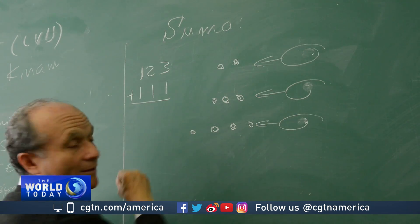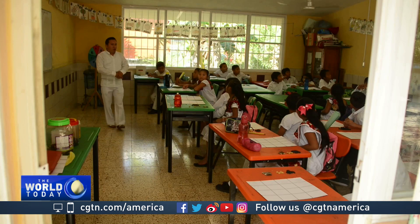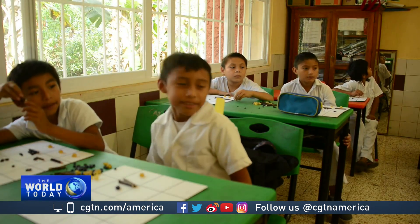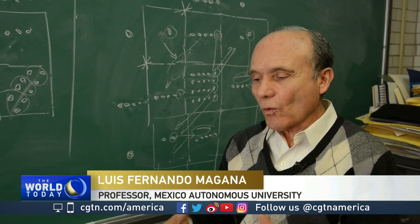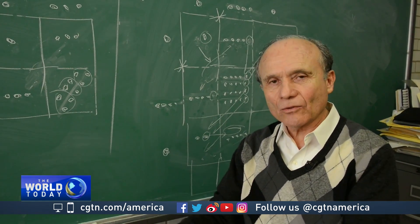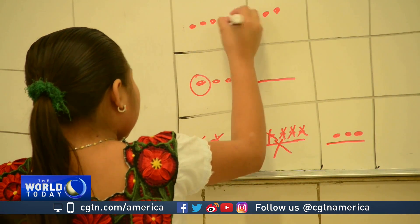Dr. Luis Fernando Magana was the academic who rediscovered the method, and has personally trained the teachers who propound it today. It's a methodology that is brilliant, intelligent, practical, but so simple that it can be done on a dirt floor with next to no resources. It also develops a child's mind with analytical, logical, and social faculties, which can be useful away from the classroom.